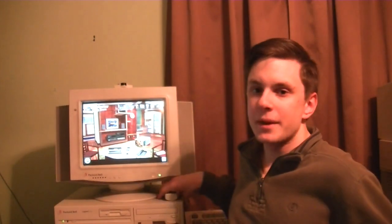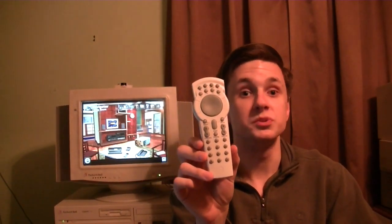It came pre-installed with Windows 95, of course, and a quad-speed CD-ROM drive. It's pretty much identical to my old 822. The only two differences are it has less memory — this one has 8 megabytes of RAM, while the 822 had 16, but I can upgrade that of course. And it came with a Packard Bell fast media remote, which my 822 did not.